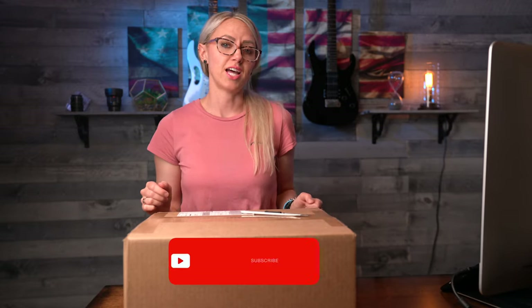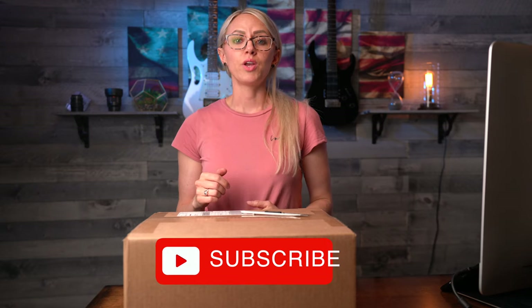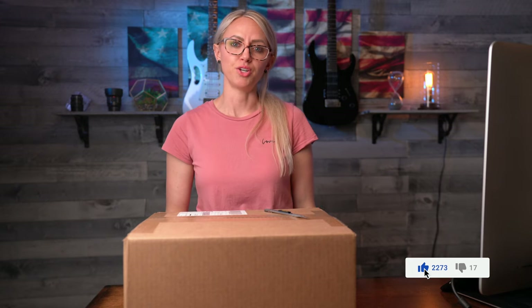Now, before we cut into this box, don't forget to hit that subscribe button so that you don't miss any of our future videos. We create a lot of videos that help people buy, sell, and invest in real estate here in southern Utah. Smash that notification bell so that you can be notified every time we release a new video. Thumbs up so that YouTube can show this video to more people and their homes can smell amazing too.